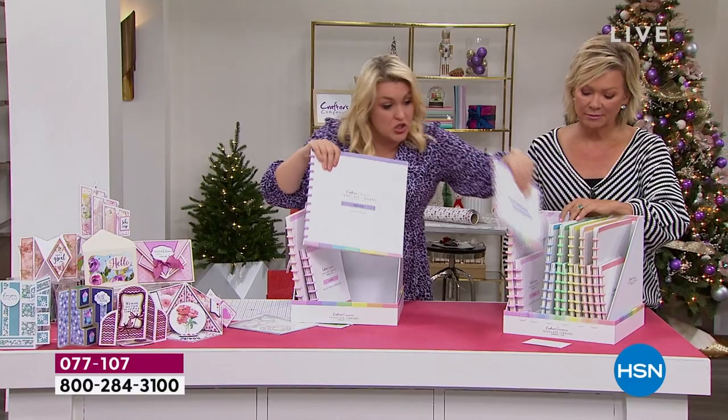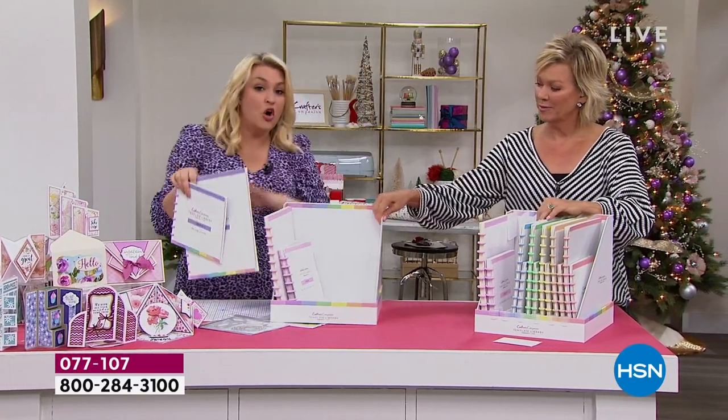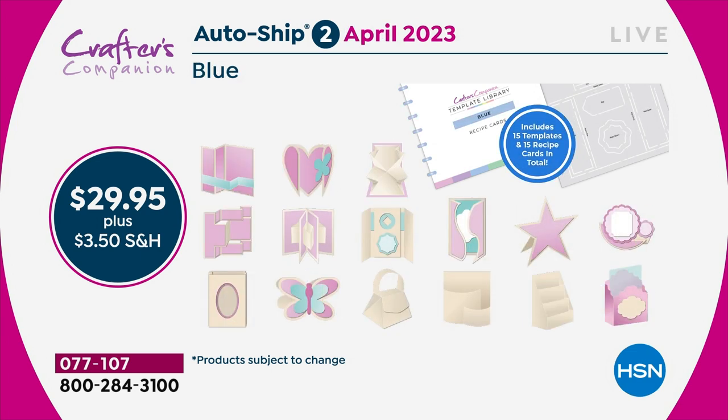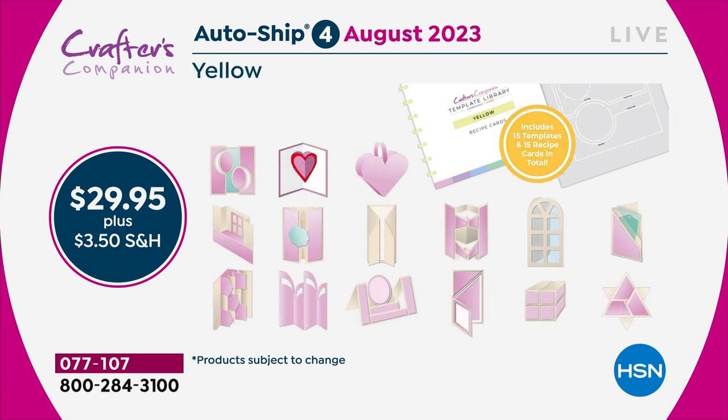So in the original shipment you are getting 30 templates and 30 recipe cards. Because you've got 30, you've got enough to last you through to February. Then in February, I'm going to send you the next 15 — things like teacup cards, mugs. Then two months later you'll get the next shipment. You are going to keep adding every two months throughout the year to this complete collection, so that by the end of it you would have 120 templates.